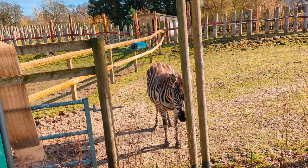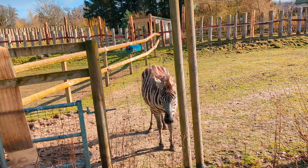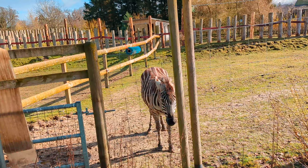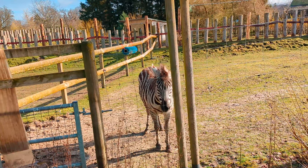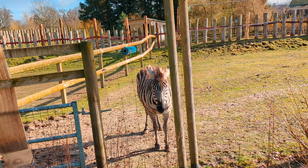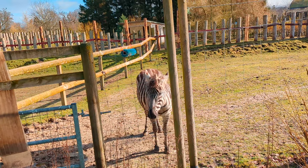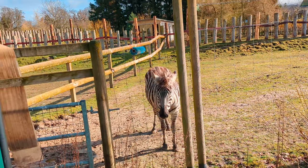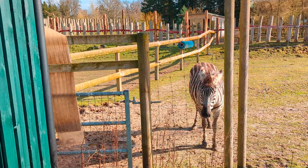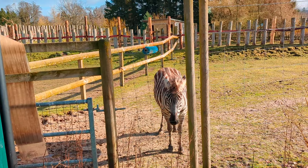Here we've got zebras — say it how you will, but they're still such a gorgeous animal. Now the question is: are they black with white stripes or white with black stripes? Let us know down below — black with white, or white with black?